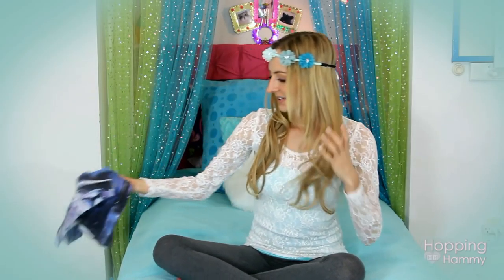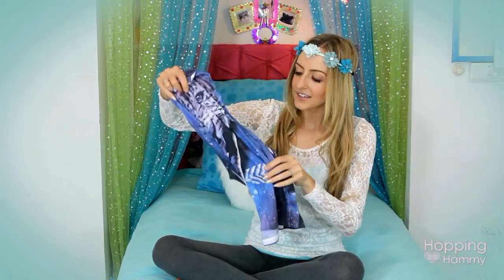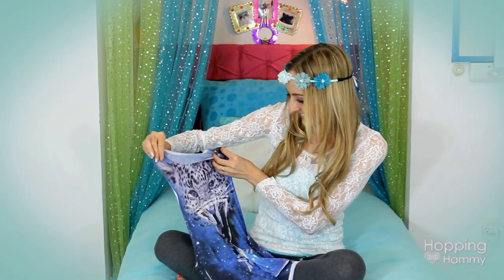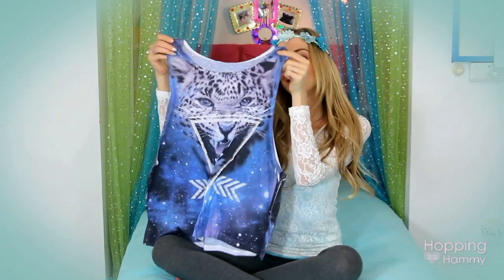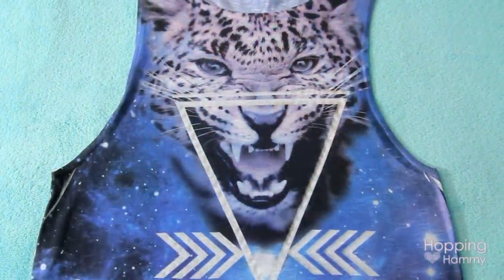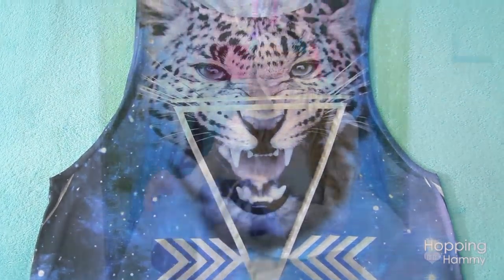And then I found this other tank top - let me make sure I'm getting my animal right here. I think it's a jaguar. Anyway, it has this big cat on the front and then it has this like blue galaxy print and it's really cool. I like it a lot.